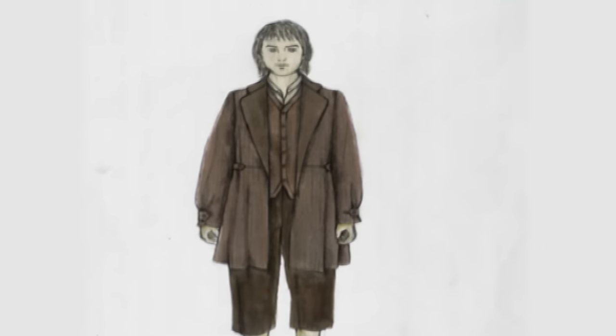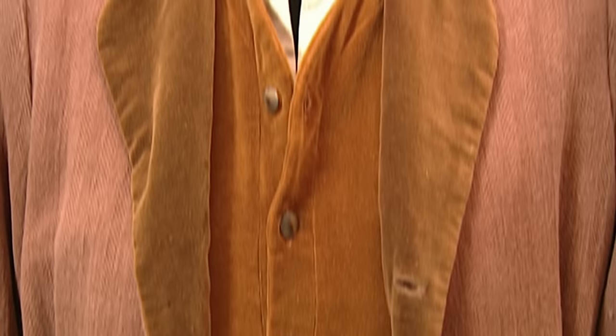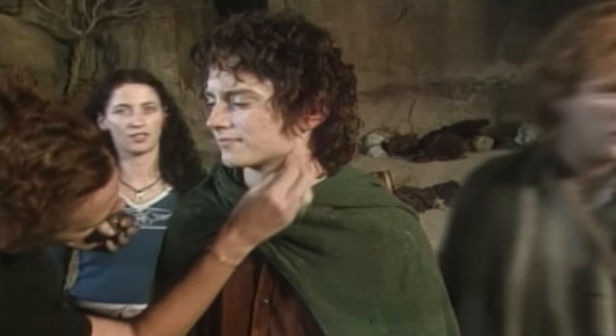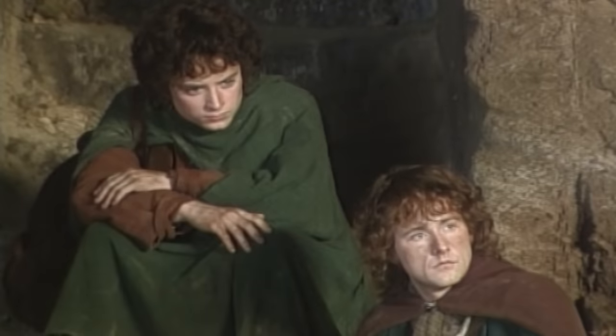When it came to the character Frodo, I wanted to separate him out and make him seem a bit more of a young gentleman. So we dressed him in velvets, but still kept all the rougher elements that the hobbits had in general. It absolutely made me feel more like a hobbit, especially with the feet on and the wig — it had that hobbit image. The clothes were kind of essential; it would be the first thing I'd put on in the day to begin my process into being a hobbit.